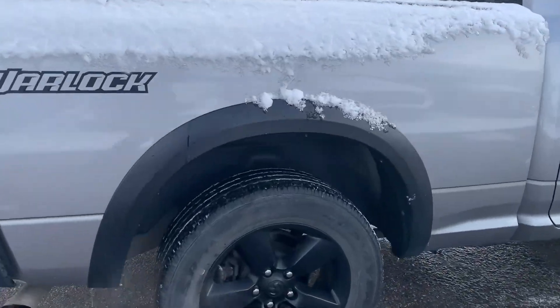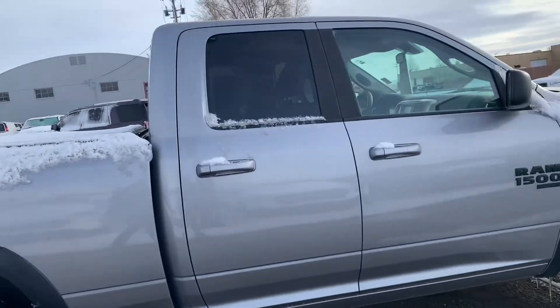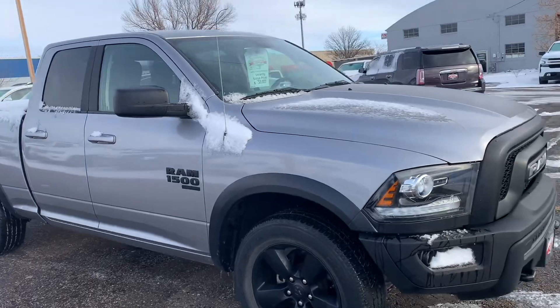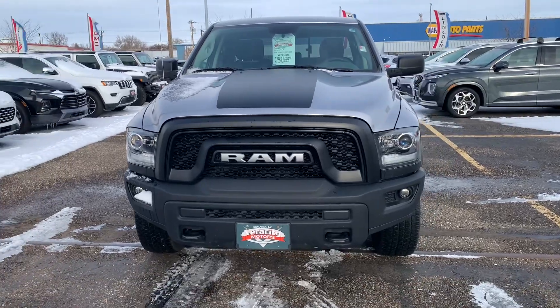Got a very nice set of wheels as part of this Warlock package, and the tires have pretty decent life left in them — not going to have to change them anytime soon. Another part of this Warlock package are the black badges, as well as this front end, so it gives you a little bit different grille. Got a very nice look to it.